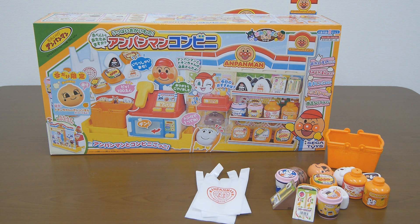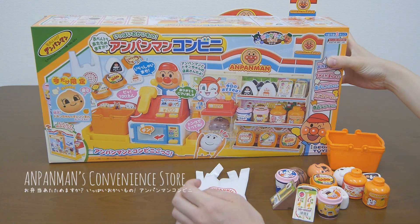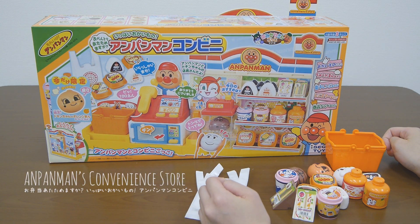Hi everyone, this is AnfanKids TV. Today I'll show you this Anfanman convenience store.